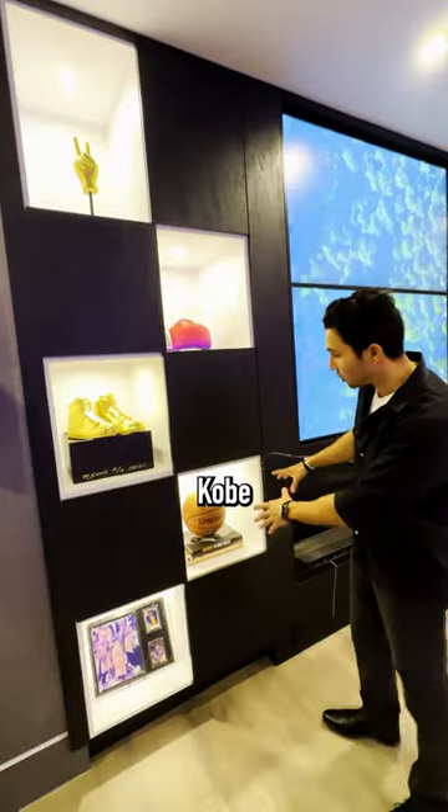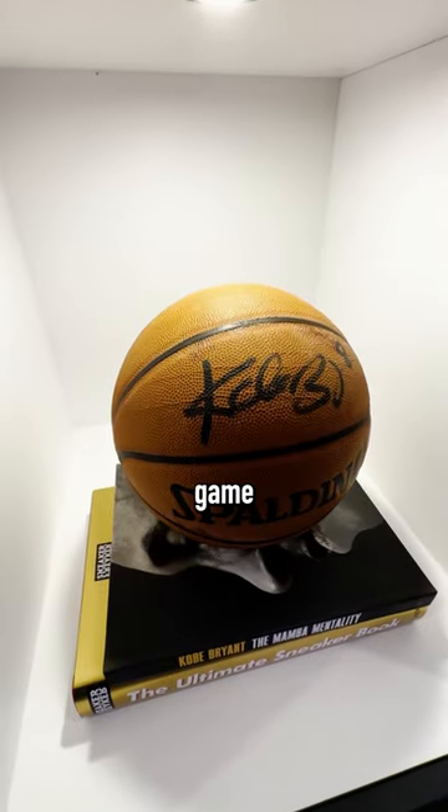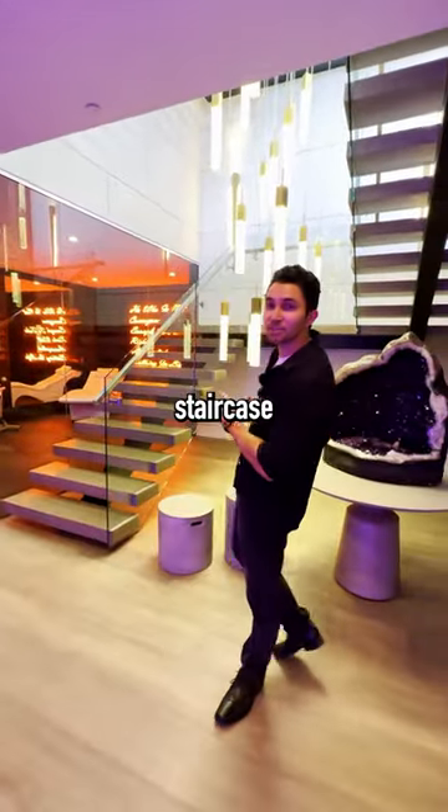There's a Muhammad Ali boxing glove and a Kobe Bryant signed game-used basketball. Modern light fixtures right next to your floating staircase.